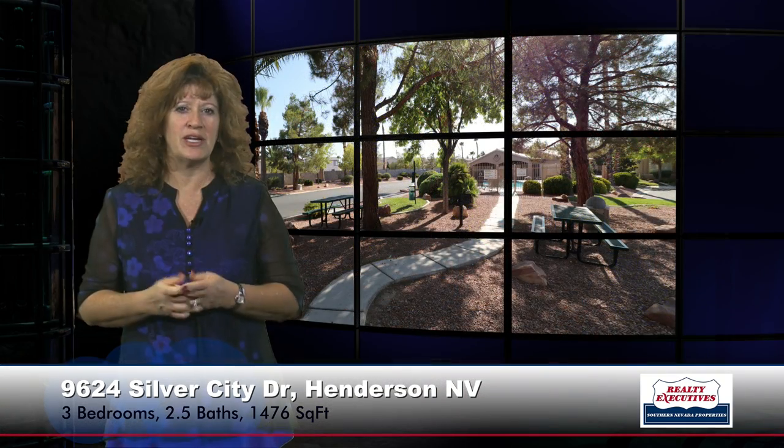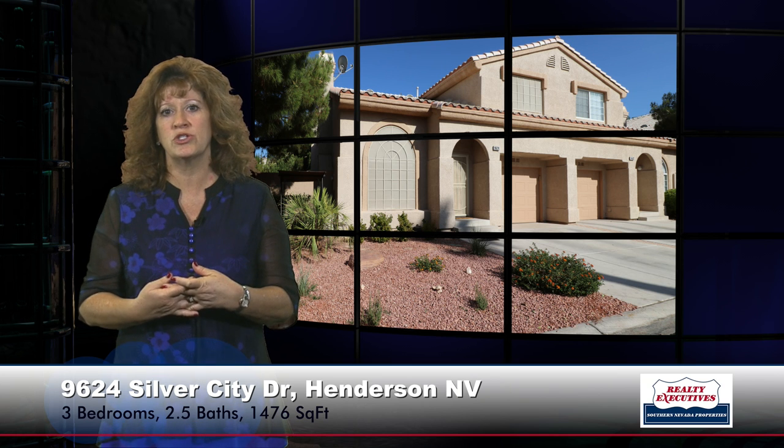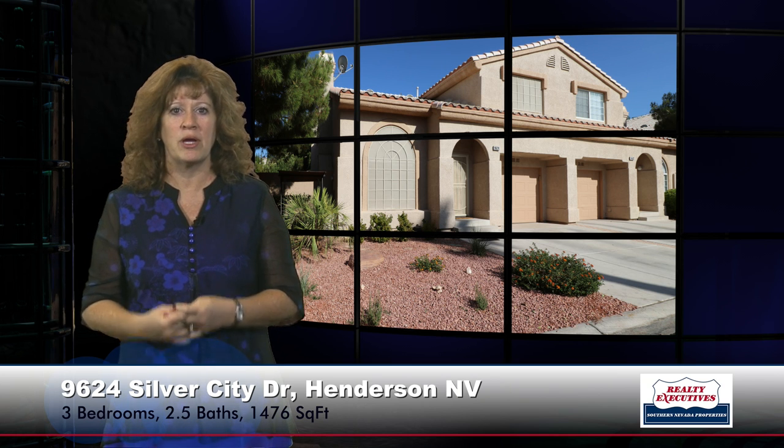In summary, I'm here at 9624 Silver City Drive in Las Vegas, Nevada. It's in the gated community of Stone Canyon with a clubhouse and a pool, two bedrooms, two-and-a-half bathrooms — including a powder room downstairs — a one-car garage, 1,230 square feet of total living space, secured entry, solar screens, and low-maintenance landscape. Just a beautiful community with lots of amenities.